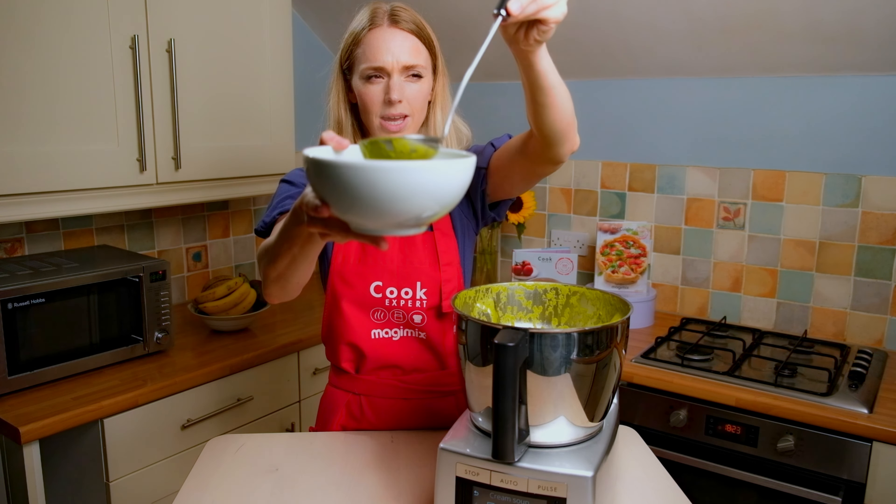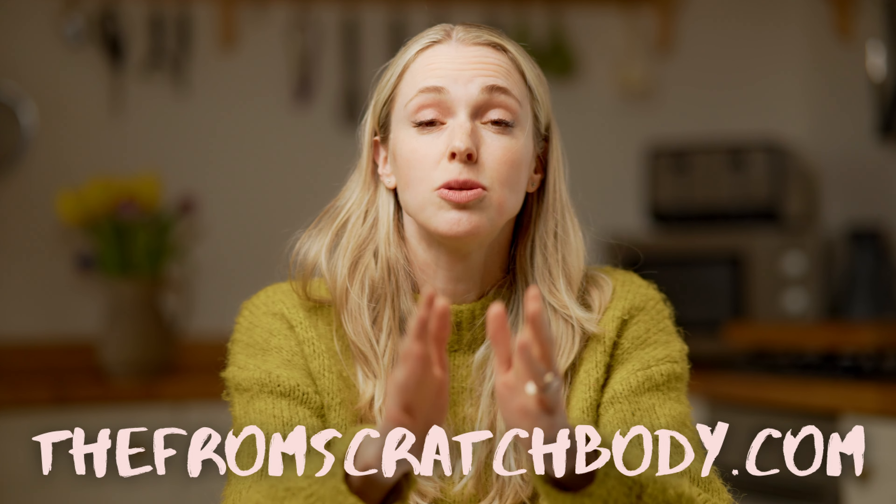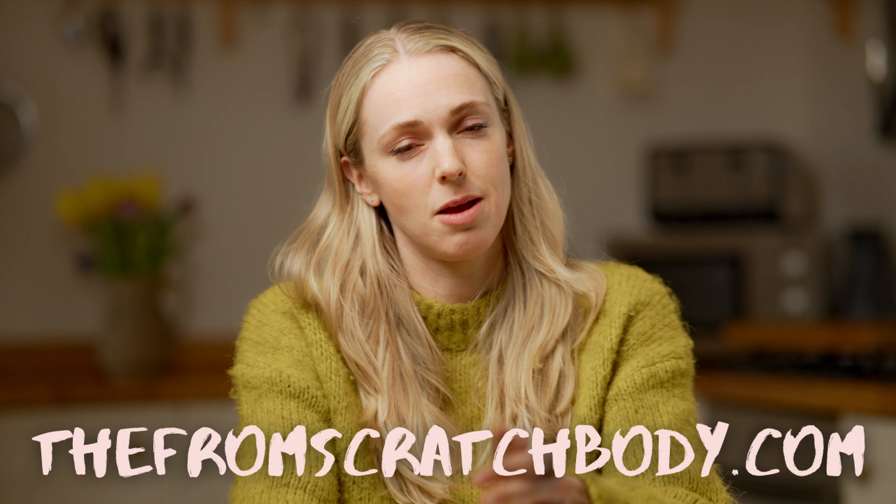Number two is soups. I can't get enough of a creamy soup, and the Cook Expert is perfect for this because it goes up to really high temperatures and does the continuous stirring, so being able to leave it is really nice. My favorite is a combination of vegetables, coconut milk, and cashew nuts — a winner every time. As a mum, one of my new favorite things is being able to set a program running, know it will be cooked correctly, and have it turn off when done, which takes a lot of stress away if I have to suddenly leave the kitchen.